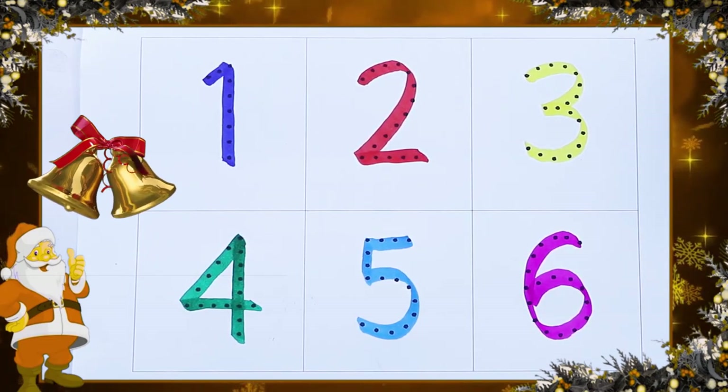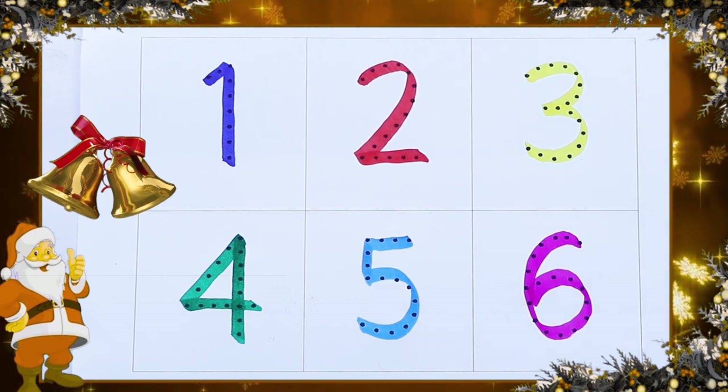Hello friends! Today we learn numbers with some colors.